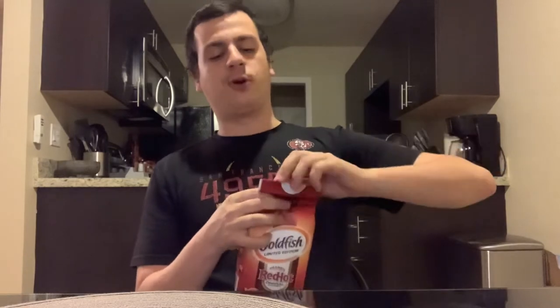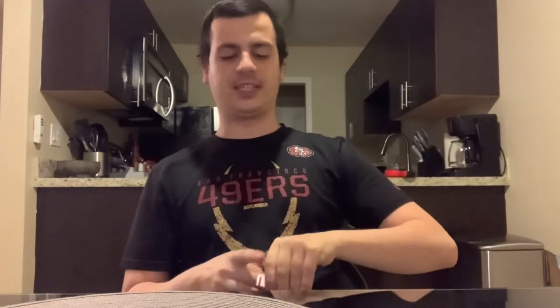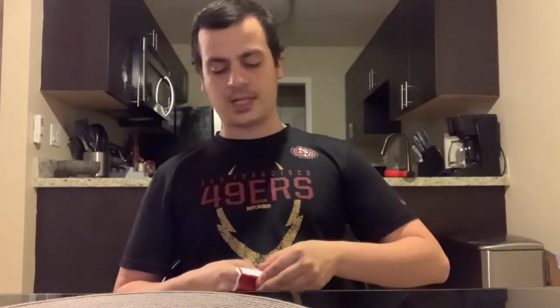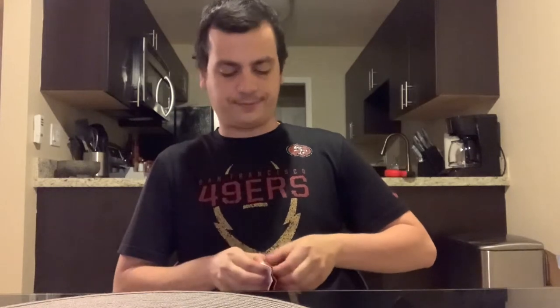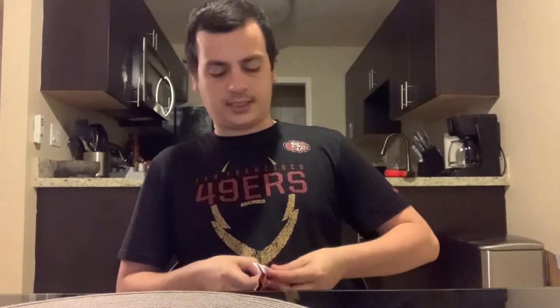I'm hoping Goldfish releases some new flavors. I know a lot of people aren't too high on Goldfish in general, but when I see Frank's Red Hot on anything I'm gonna try it. Let's go ahead and try these out and give them a shot.